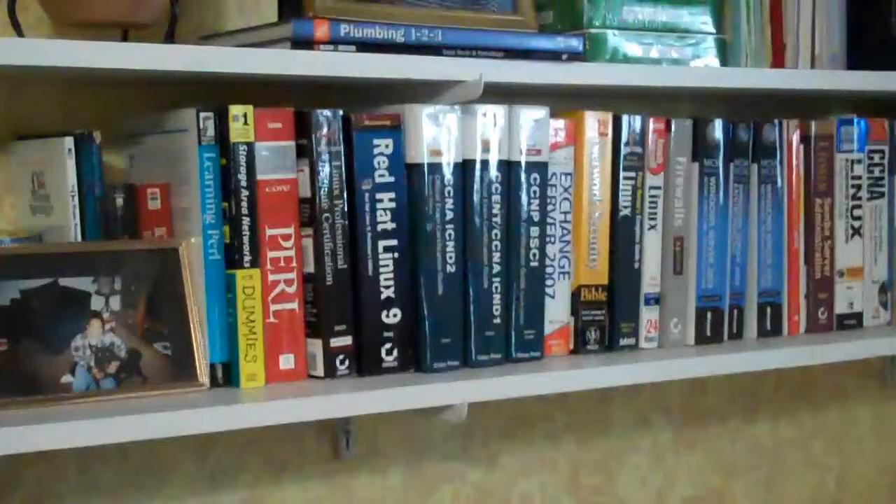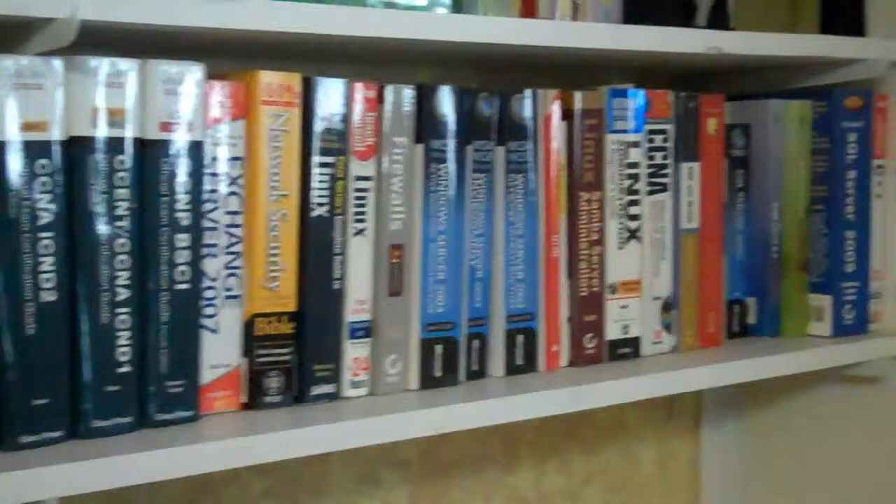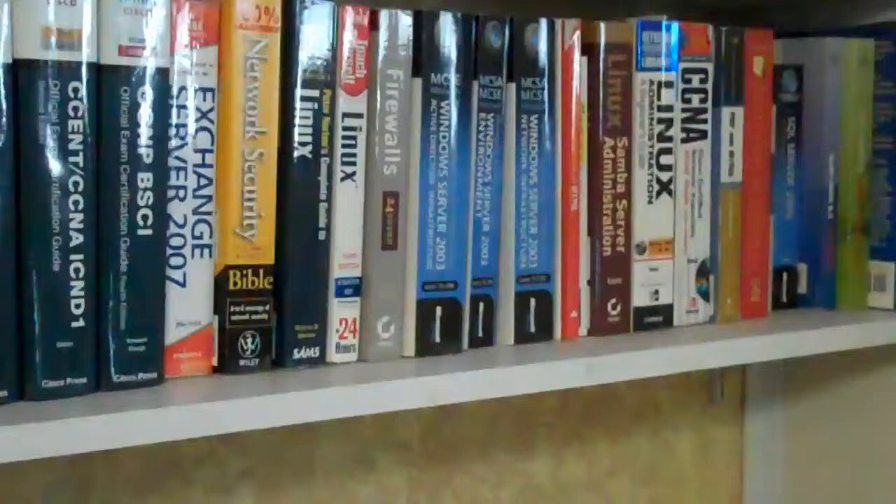We can start over here. This is my library — basically all my books that I've read or want to read. Some of them I just skim through, some of them I read cover to cover, and some of them I haven't even read yet. That's a majority of my library right there. I still have books in other places sitting on a desk.